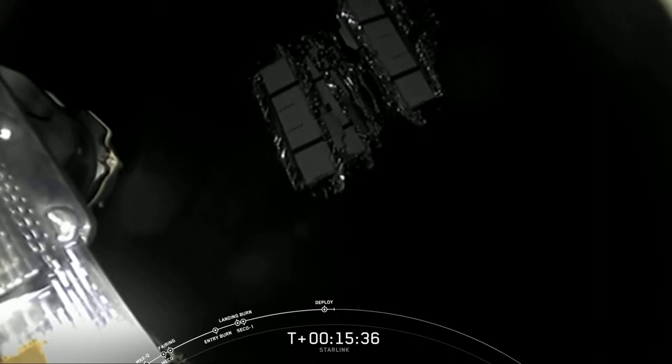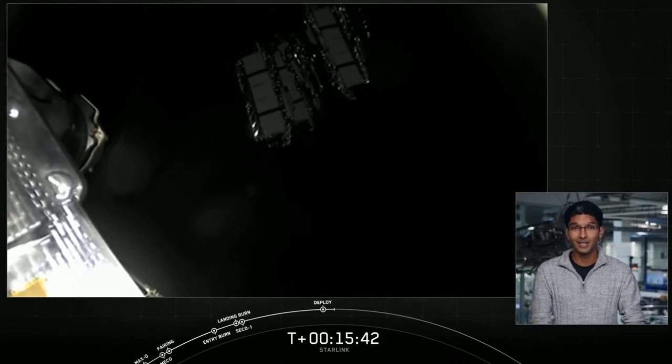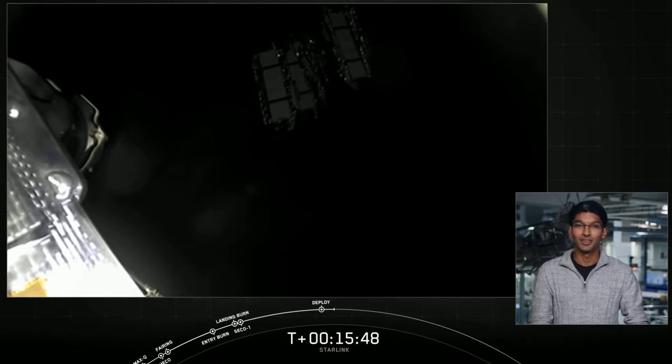So overall a very exciting day for us at SpaceX. First time we have flown a booster for the seventh time, first time we have landed a booster for the seventh time, and of course always lovely to see our payload deployment successful on the mission.